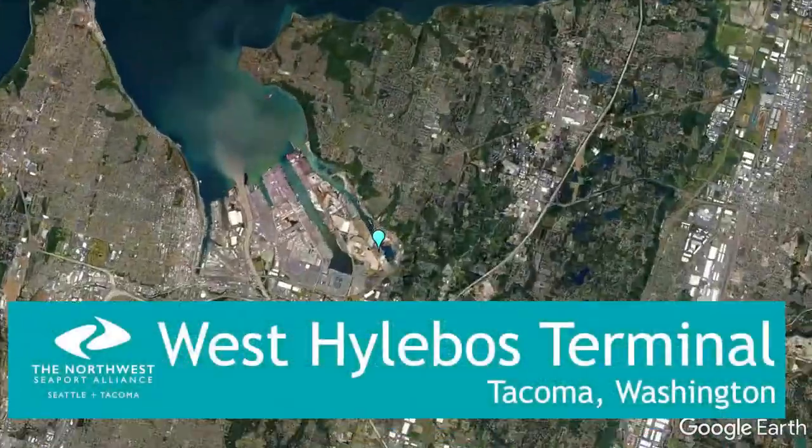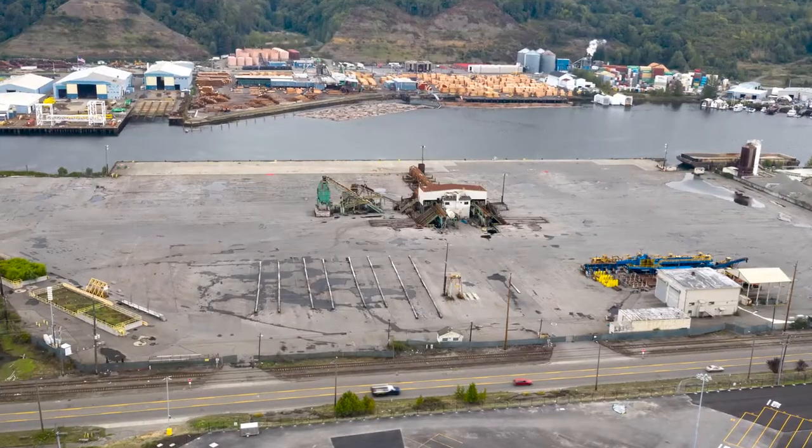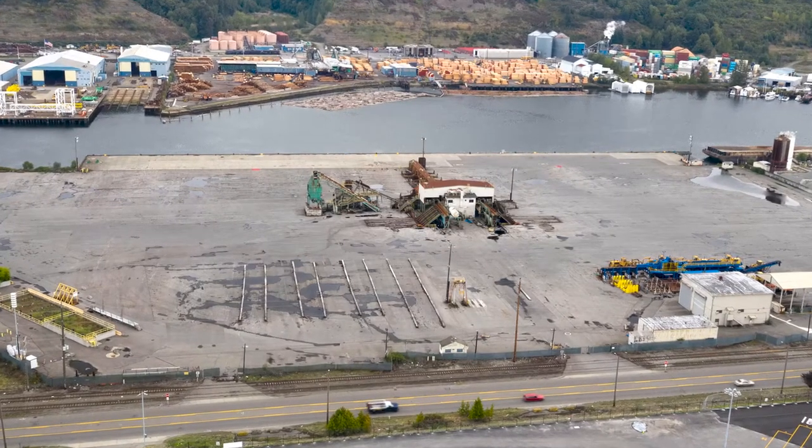The West Hylabos Terminal is roughly 23 acres with approximately 1,030 lineal feet of berth, located on the Blair Peninsula and the Port of Tacoma.